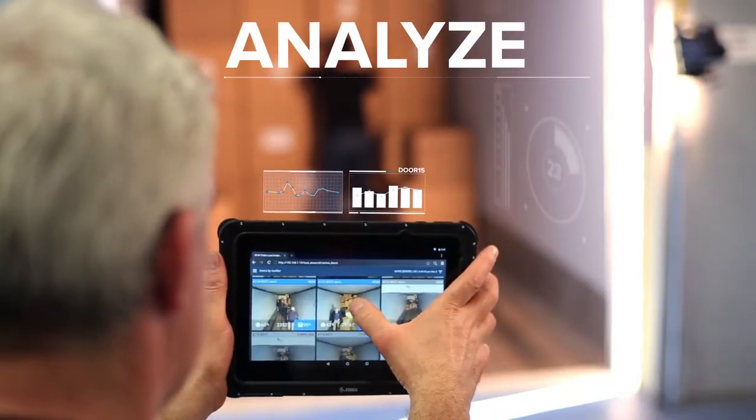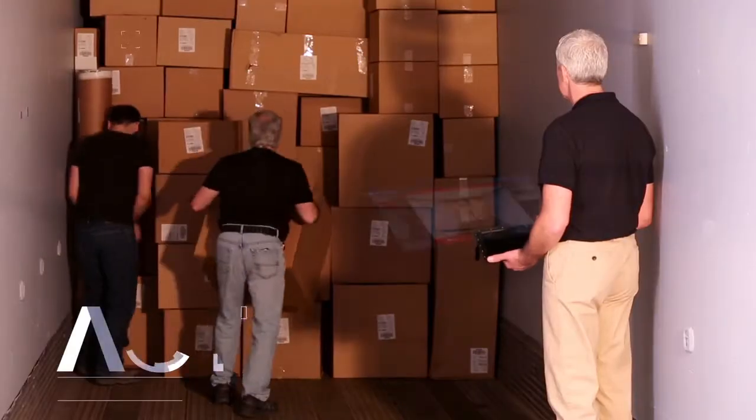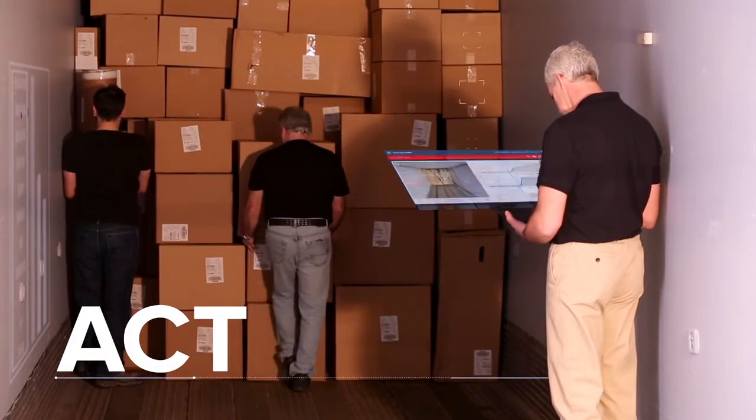Analyze real-time data that delivers actionable insights and drives intelligent decision-making. And act on that knowledge to simplify, streamline, and take corrective action.